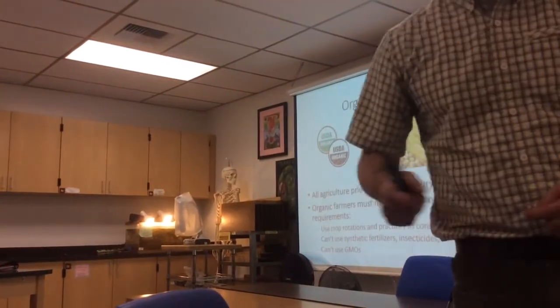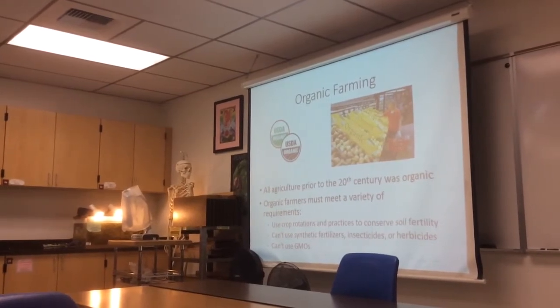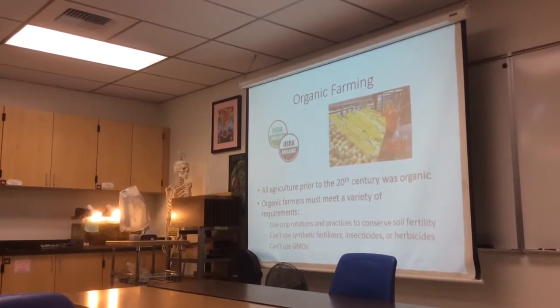Most of you have probably heard of DDT, for example — the famous insecticide from Rachel Carson's book Silent Spring. It's not very commonly used anymore, but that's just an example. You're not allowed to use anything like that on an organic farm.